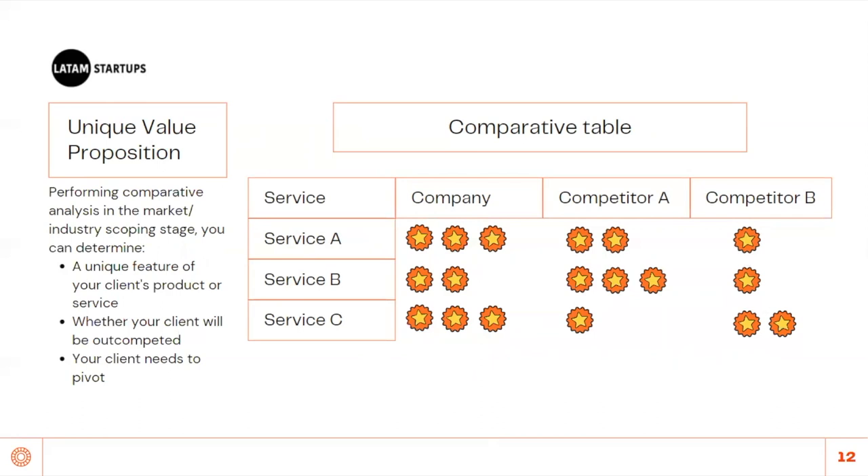With the comparative analysis exercise, you can identify the services they need to work on or their unique value proposition. What's a unique value proposition? It is the service or product promise that is truly one of a kind. Not all companies have a UVP, but this exercise helps them think and strategize how to achieve one. Performing comparative analysis during market scoping helps determine a unique feature, whether the client will be outcompeted, whether they need to pivot, or whether they can establish a strong business case.